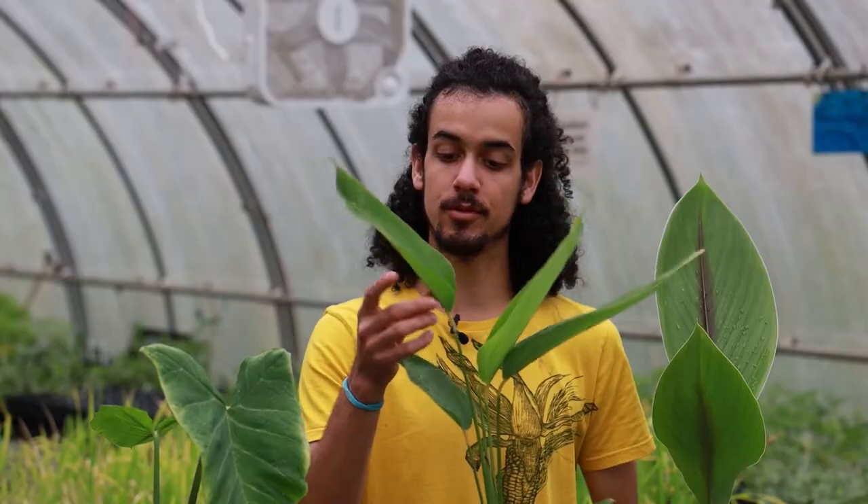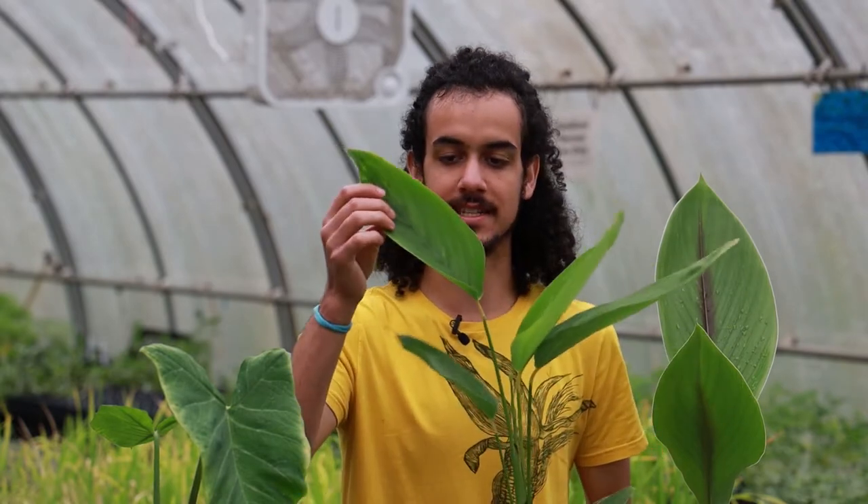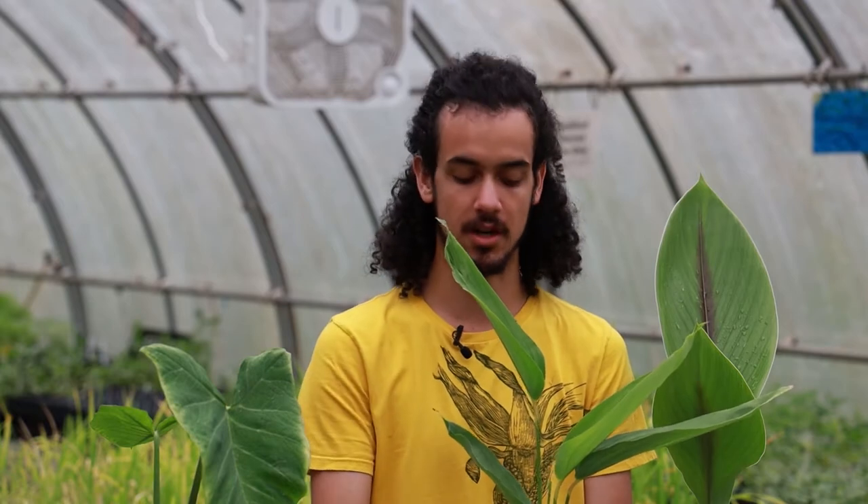Here we have Arrowroot. The Latin name is Maranta arundinacea. It is a very prominent plant in South America and throughout tropical regions of the world, and it's commonly known for the starch that it produces, which you can see in the markets called arrowroot starch.